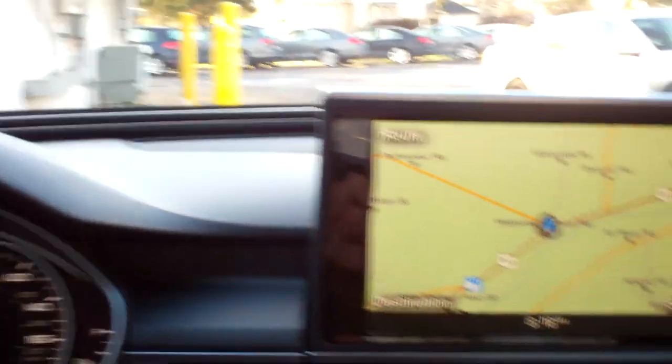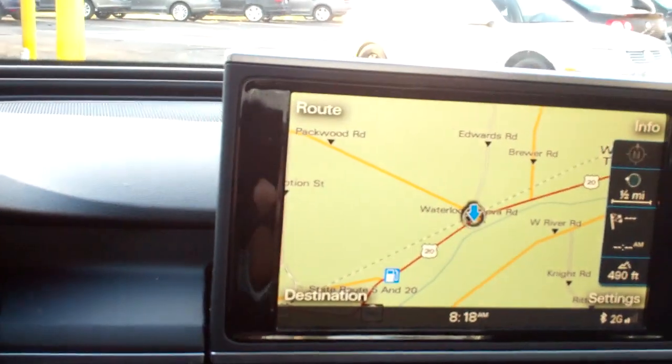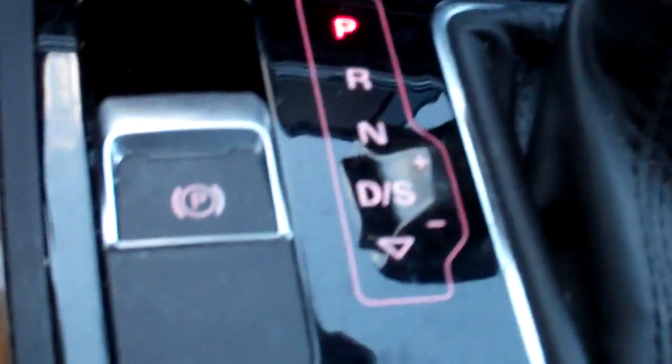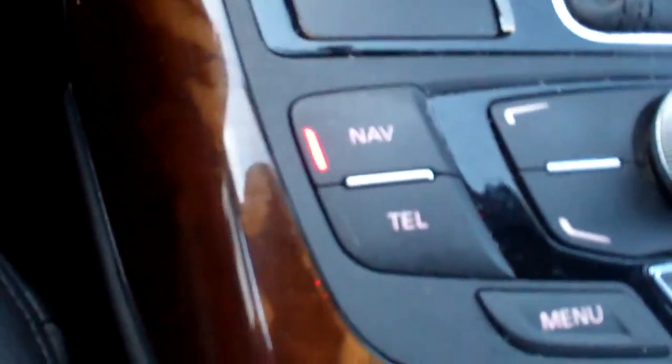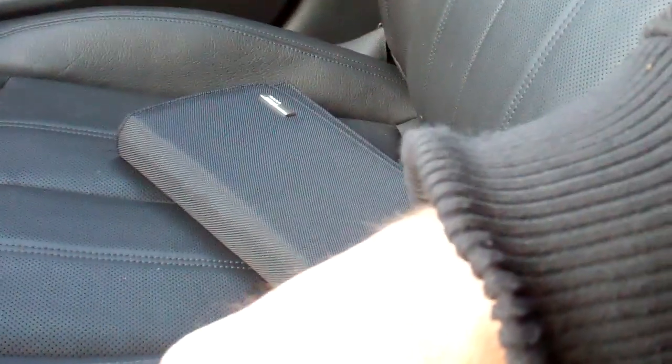I'm firing up the diesel so we can show off some of the instrumentation. Navigation. Electronic parking brake. Controls for all your audio and more. You can have your keys in your pocket or your purse with the keyless entry. Cup holders galore. Center armrests, storage compartments. You can also plug in auxiliary audio.